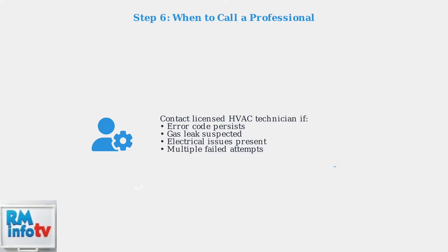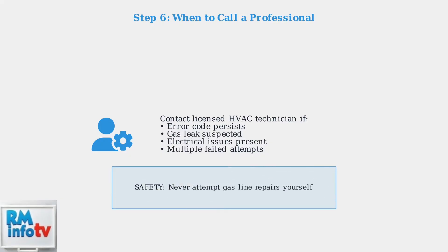If Error Code 13 persists after following these troubleshooting steps, the issue may require professional diagnosis. Contact a licensed HVAC technician who can safely inspect gas connections, test electrical components, and perform more advanced repairs.